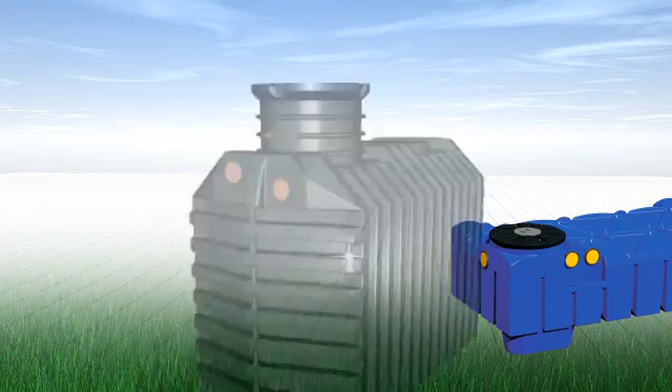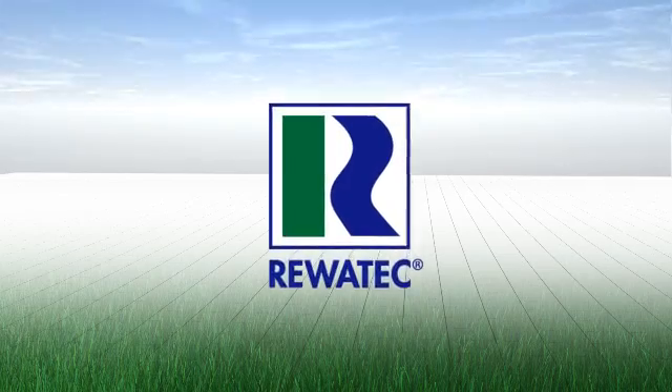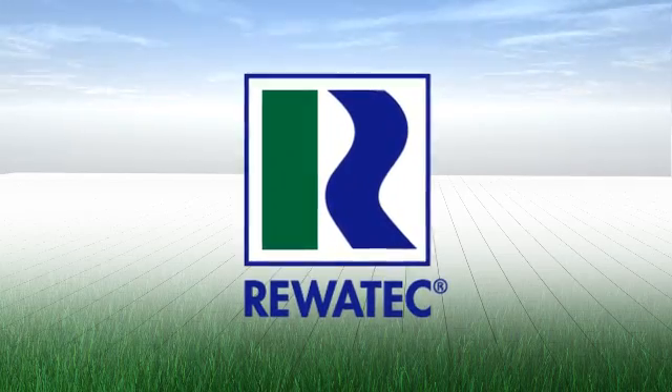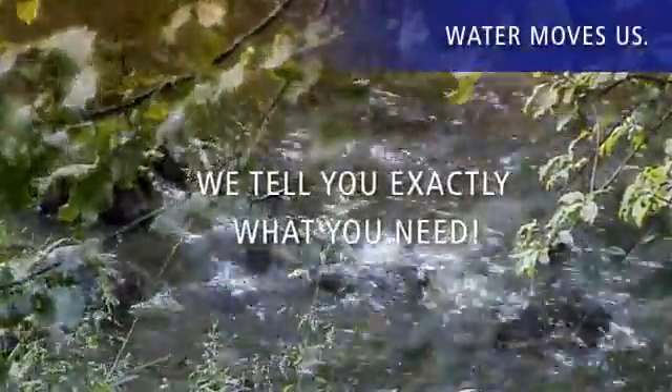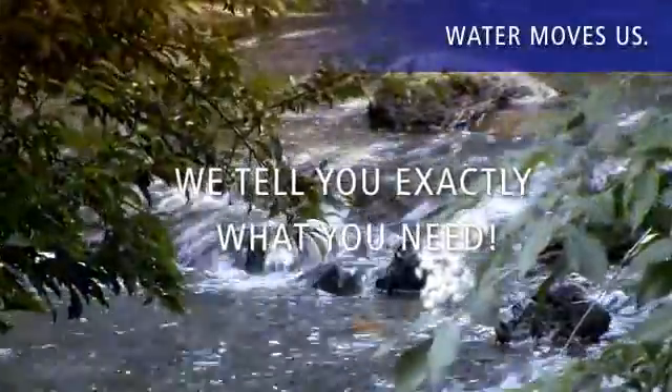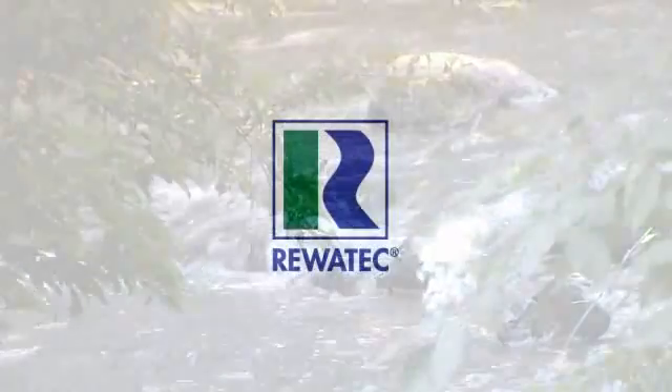Benefit from true innovation, more performance and more service. Benefit from Revotec. During the course of this presentation, we'll not just give you an overview of our products. We'll also tell you specifically what you'd really need and what you should pay attention to when using a rainwater utilization system.